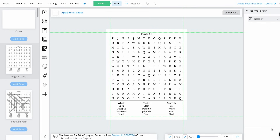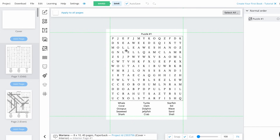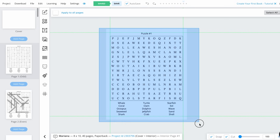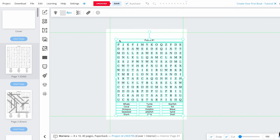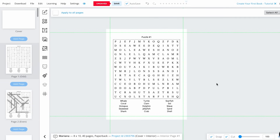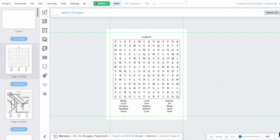And there it is — we already created a complete puzzle in less than two minutes. Once you're familiar with putting the words together, you'll create a puzzle in less than 30 seconds. I'm going to make some adjustments since it looks a bit tight — I'll select all of it and make it a bit smaller so it fits better on the page. You can leave it as is since it follows the exact Amazon KDP format. Also make sure that every time you change something, you click Save.